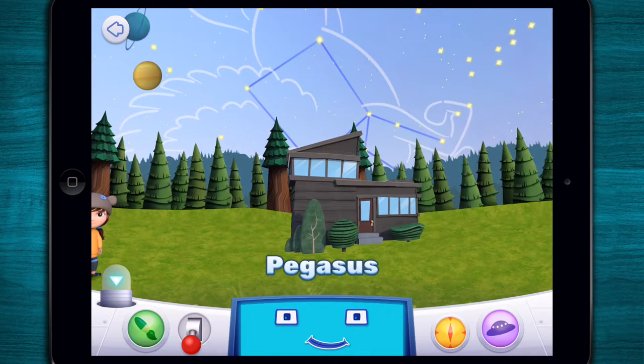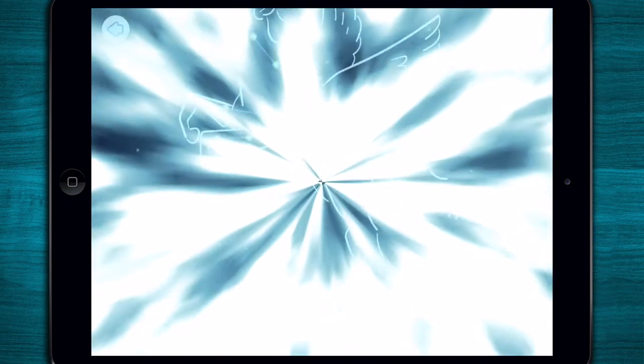Pegasus means winged horse. To find Pegasus, look for the great square of Pegasus — four stars of equal brightness making a square shape right near Cygnus the Swan. Pegasus has a bright asterism, that's a group of stars in a constellation that form simple shapes. This asterism is known as the square of Pegasus. Can you see it? It's shaped like a square.